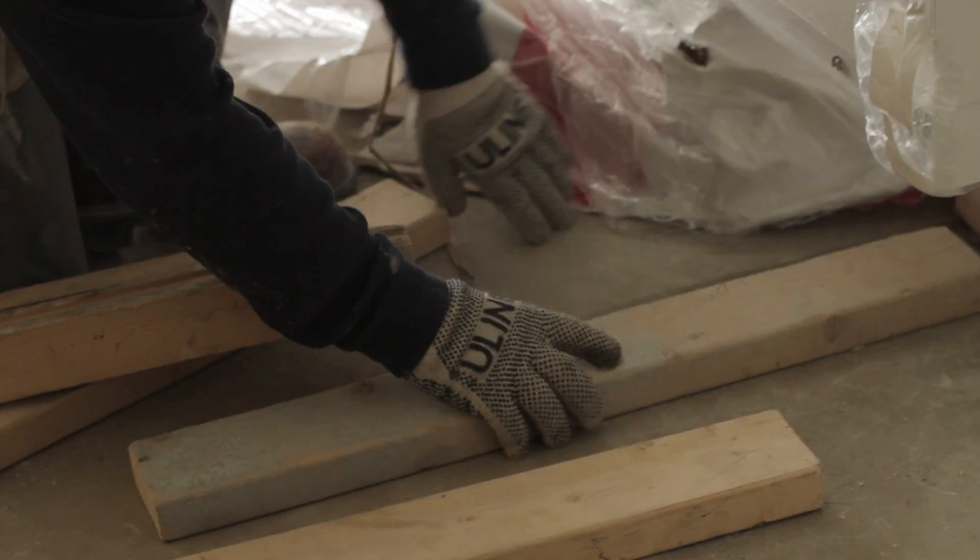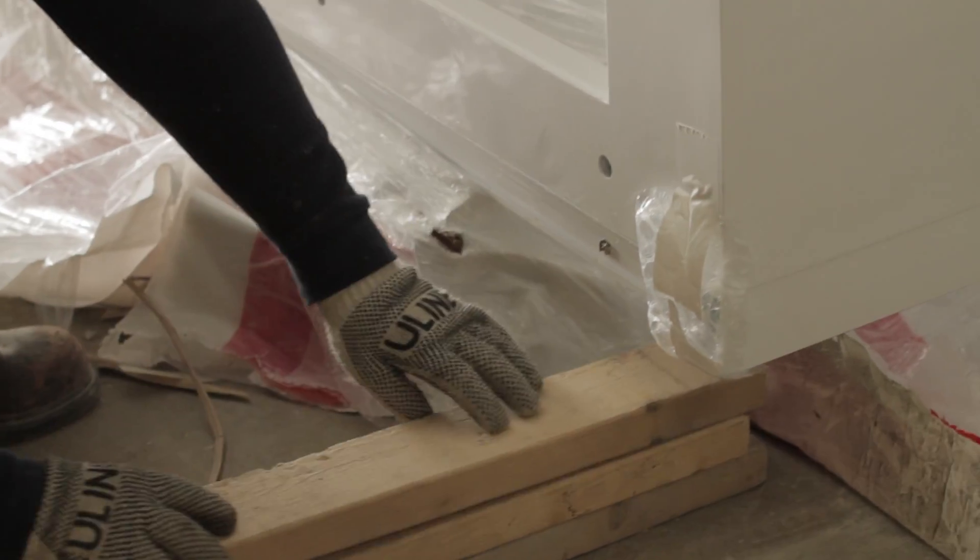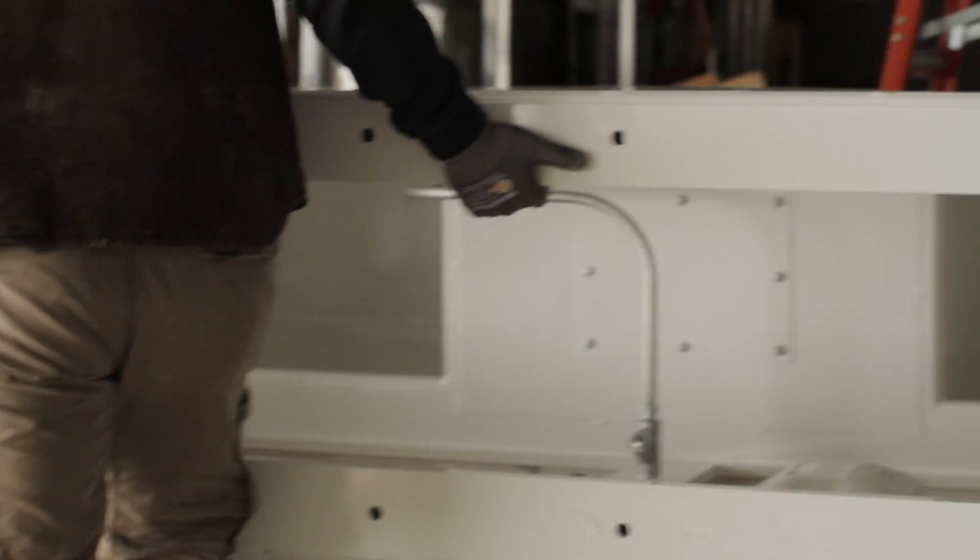My name is David Belleville, Account Executive with APA. We are here at our downtown Boston office at the Seaport District and we are the local authorized rep for HuntAir. Today we are featuring the HuntAir clean suite installation at the Boston Medical Center clinical campus redesign project.